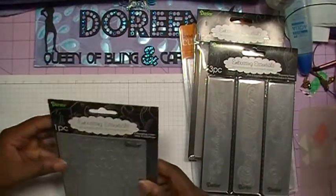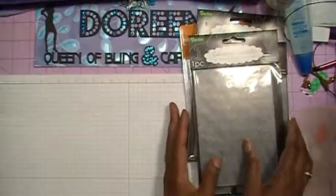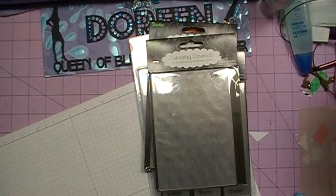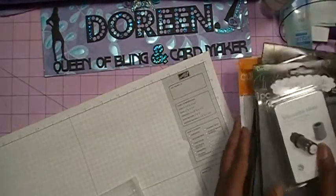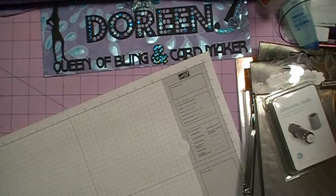This other one is hearts going all the way across. That was in the package, as well as something I was actually going to go and buy this coming weekend — because I've been using my Silhouette so much, I thought I better get another blade. So I've got a blade for my Silhouette. I've been using the same blade since I got my Silhouette last year.